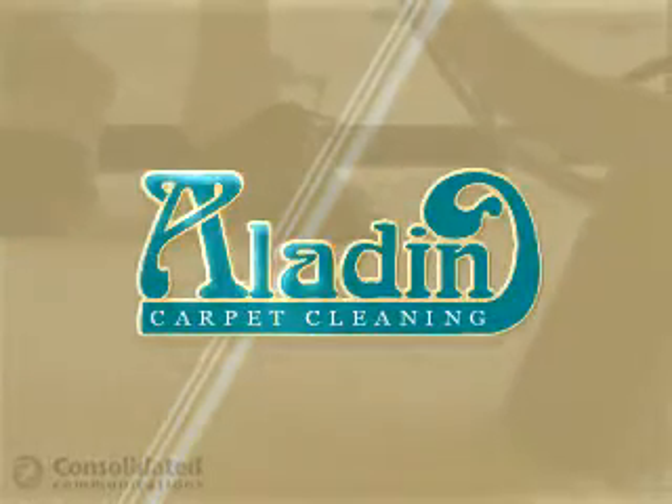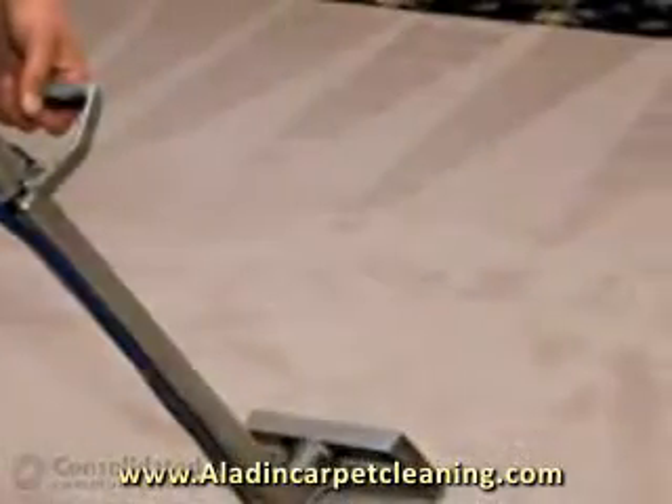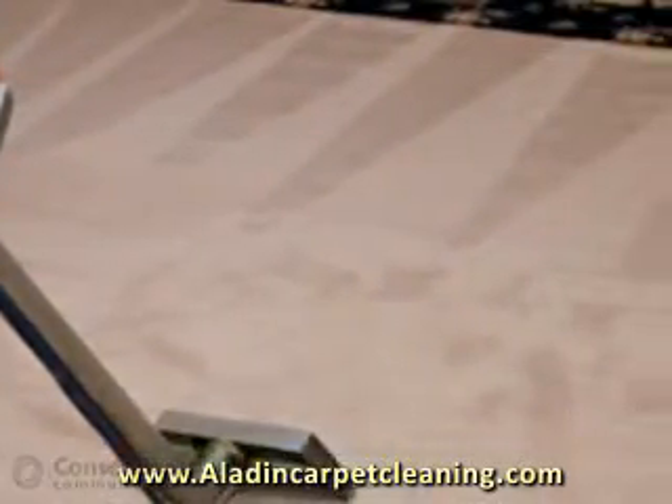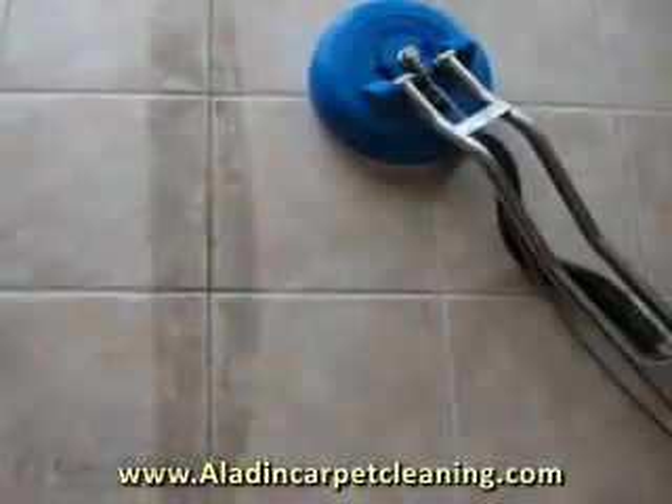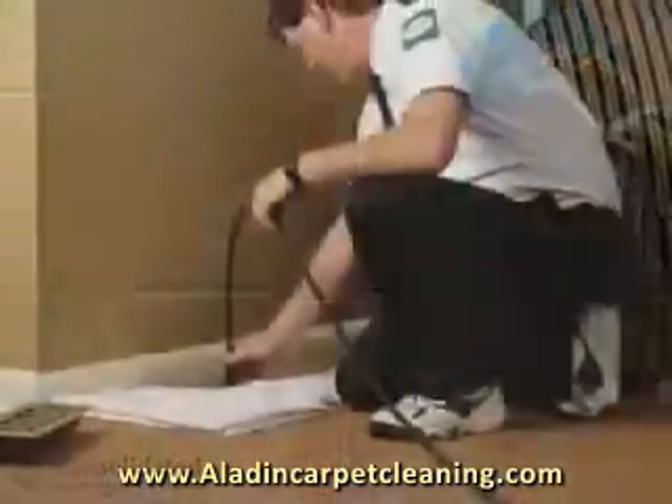At Aladdin Carpet Cleaning, we use the best techniques to get your carpet its cleanest. We use proven hot water extraction equipment to remove the toughest deep-down dirt, grime, and pet odors. We clean all upholstery, tile, and grout, and even oriental rugs.